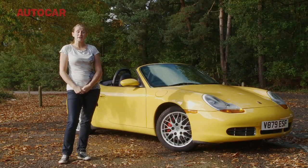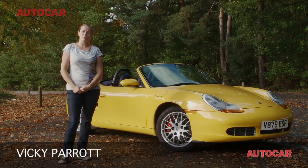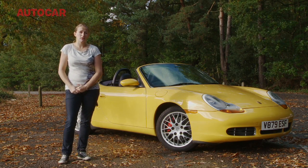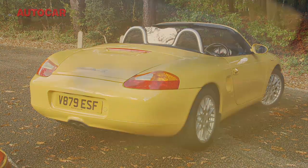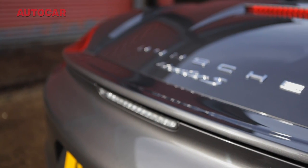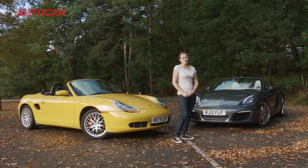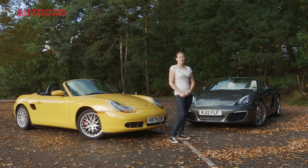The Porsche Boxster arrived in 1996, but we didn't see this hotter 252 brake horsepower 3.2 litre Boxster S until 1999. The styling wasn't universally loved even back when it was new, but two generations and 13 years on, it has aged quite dramatically next to the rather pert looking and beautiful all-new Porsche Boxster S with its 311 brake horsepower 3.4 litre flat 6.